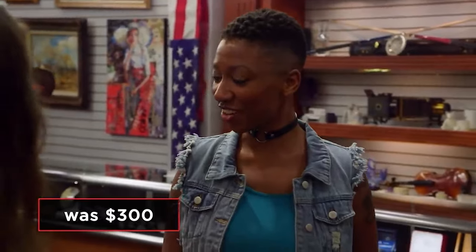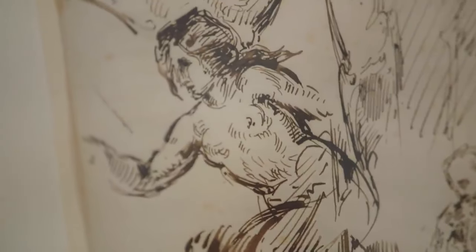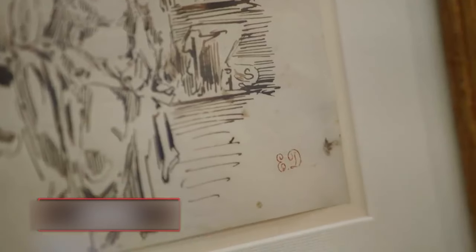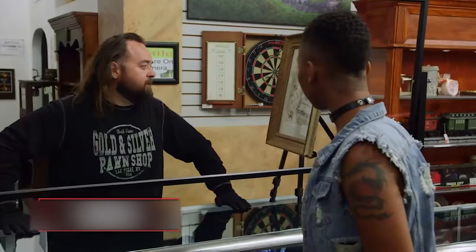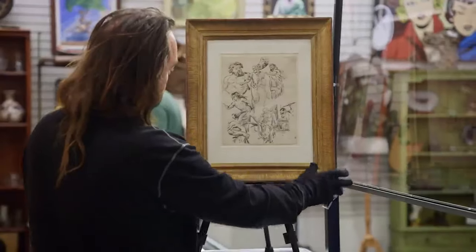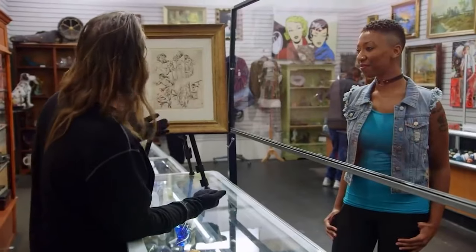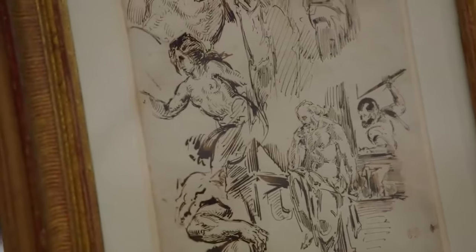In a surprising turn of events, the expert reveals the sketch is worth upwards of $10,000, which gets the customer extremely excited. She agrees to take $10,000, but Chumlee says that's way out of his price point. He offers $4,000, and considering what she paid for it, she accepts. It's one of the best pieces of art featured on the show.